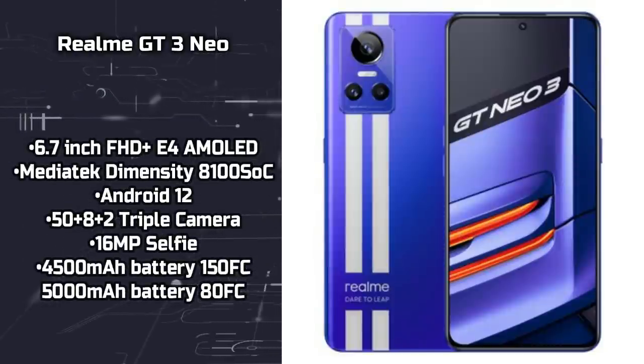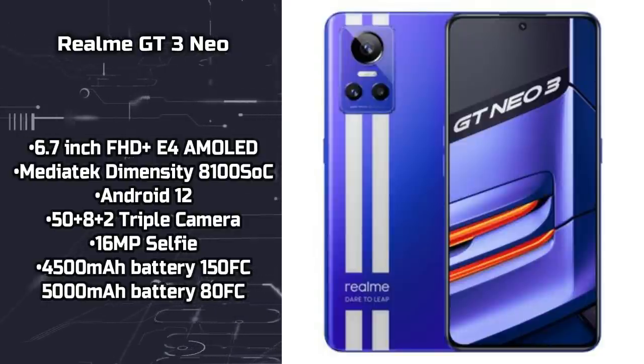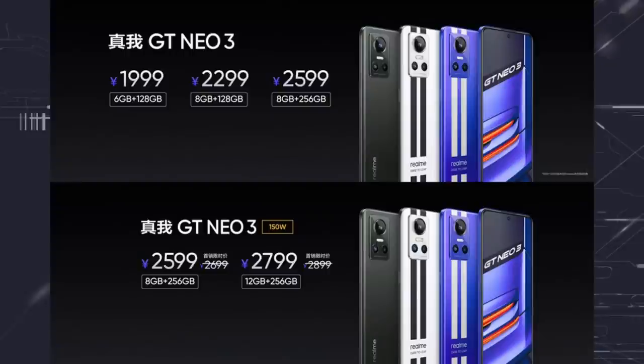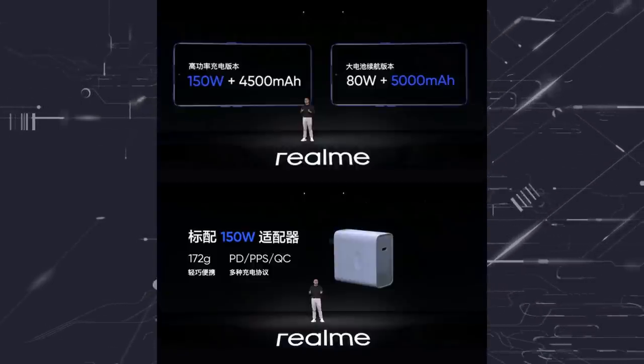Realme GT Neo3 is launching in China in 3 color variants. It features MediaTek Dimensity 8100, an OLED panel with 10-bit color calibration, 120Hz refresh rate, 50MP Sony IMX766, and a 16MP front camera with in-display fingerprint sensor. There are two battery options: a 4,500 mAh with a 150W adapter, and a 5,000 mAh with an 80W adapter. The starting price is approximately 24,000 in China.